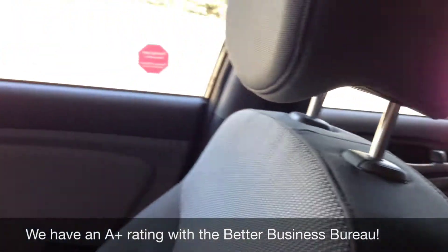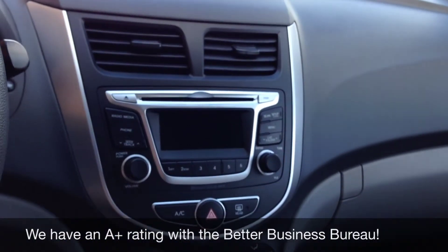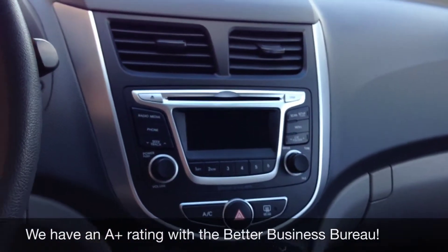All in all, it is such a great vehicle. What we will do right now is I will hop outside and then tell you how you can make this vehicle yours.